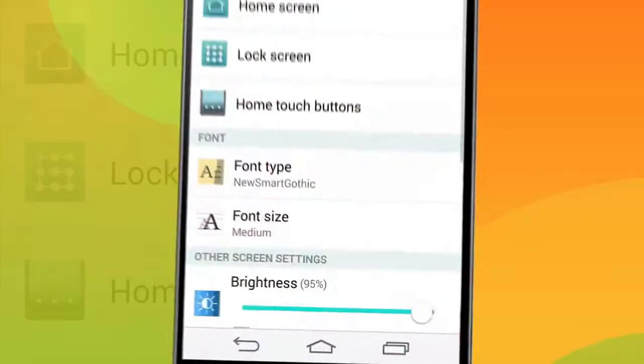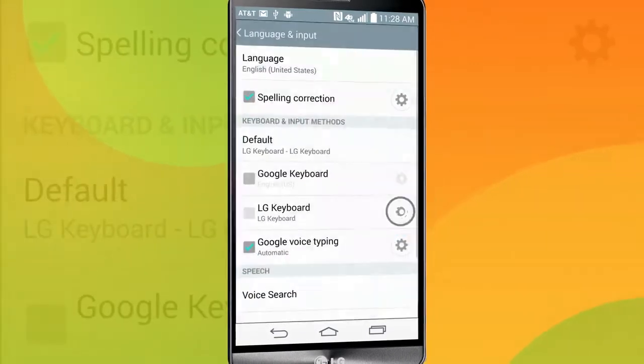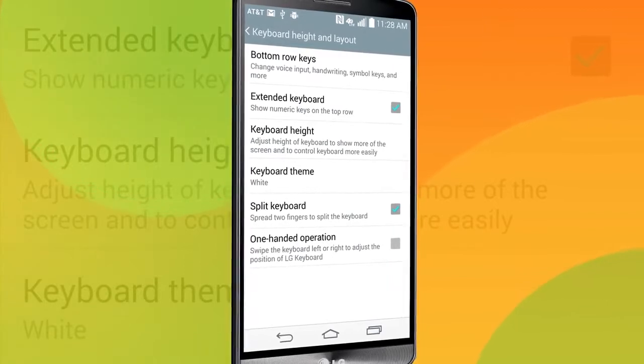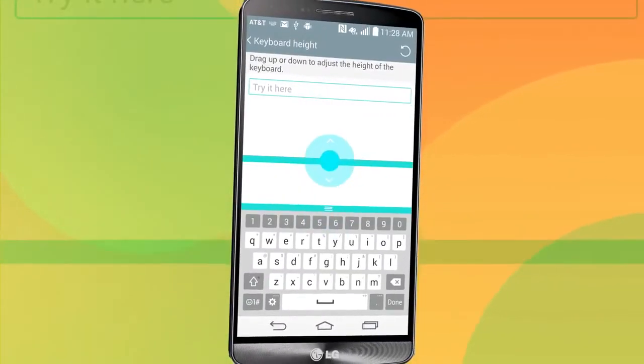Tap General, tap Language and Input, then the LG keyboard settings menu, and choose keyboard height and layout. Here you can adjust keys and change keyboard height by dragging the keyboard up or down.